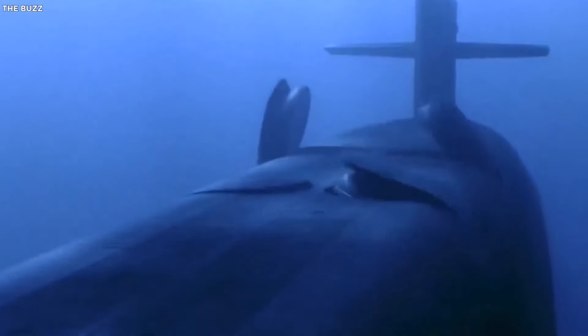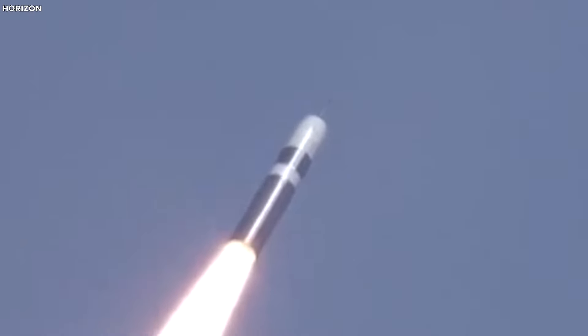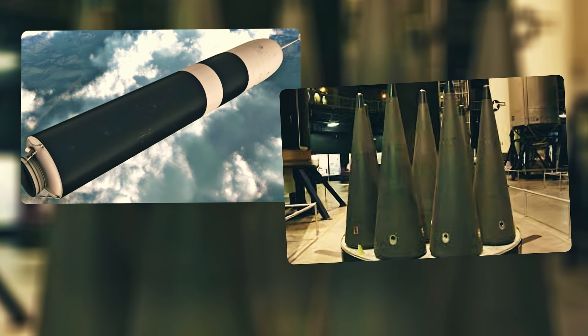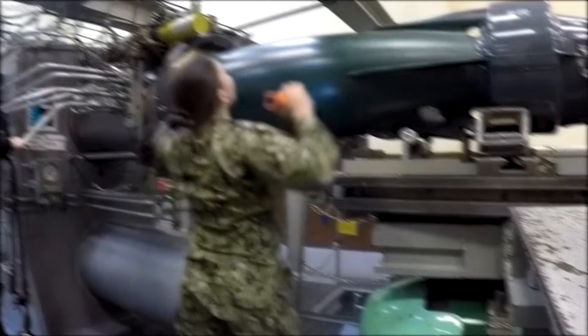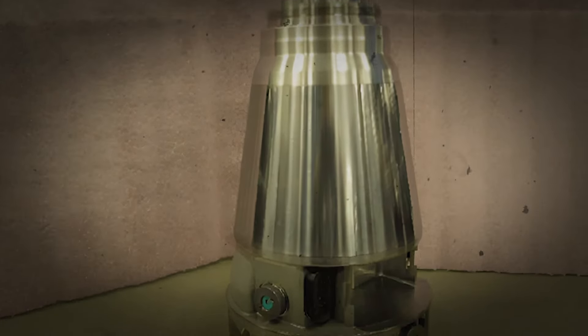The Ohio-class has 24 missile launch tubes that can fit the legendary Trident II ballistic missiles. Each missile can hit multiple targets with a range of over 7,000 miles. The Trident II D5 missiles carry two types of warheads: the W-76, packing a punch equivalent to 100 kilotons of TNT, and the W-88 — the big one at 475 kilotons, making it one of the most powerful warheads ever built.